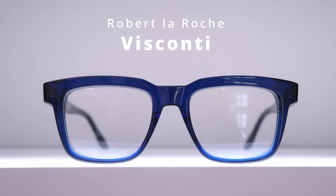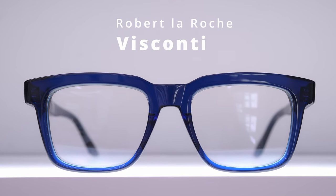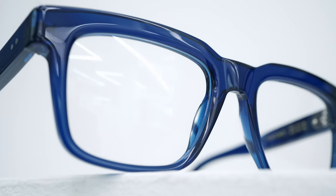The Visconti is probably our most popular Robert La Roche frame, and really that's because it sums up everything they're about — it is the quintessential Robert La Roche look. This beautiful royal blue works perfectly with so many different complexions. One thing that really characterises Robert La Roche frames is this inward bevel around the lens rim, which makes the frames cast an interesting silhouette around the eyes and really frames them in an interesting way.